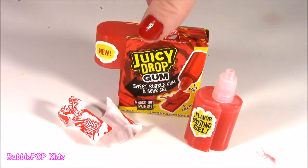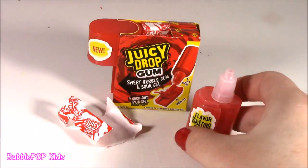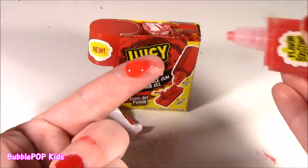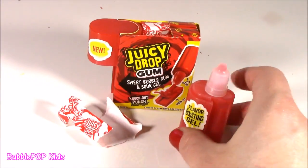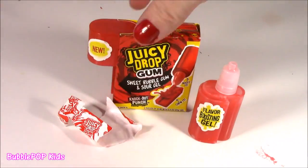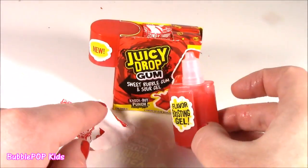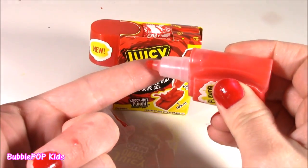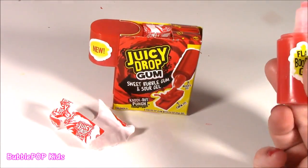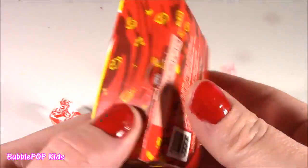I love the taste of this gel — I could literally drink it. It's so tangy and sour and sweet. Juicy Drop Gum is where it's at — you gotta get more of these different flavors. To tell you the truth, I don't like it on the gum too much. The gum is tasty but I don't like the jelly on the gum when I chew it — it tastes kind of weird. But I do love the jelly. I could just eat it plain.